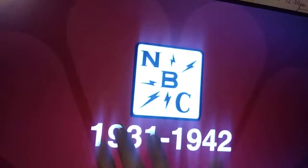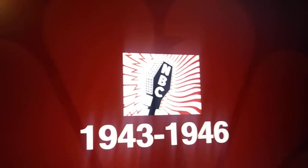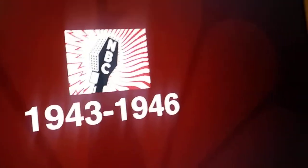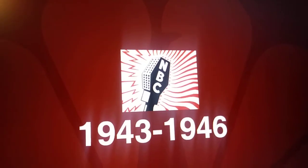And then we have like a little traffic sign thing versus NBC with those electricity things still. 1943, 1946. Those weird — what do you call it — like stretched out hexagons.